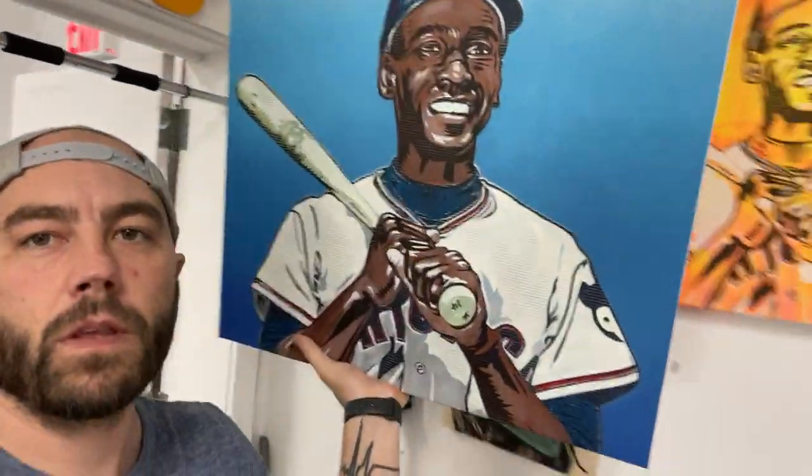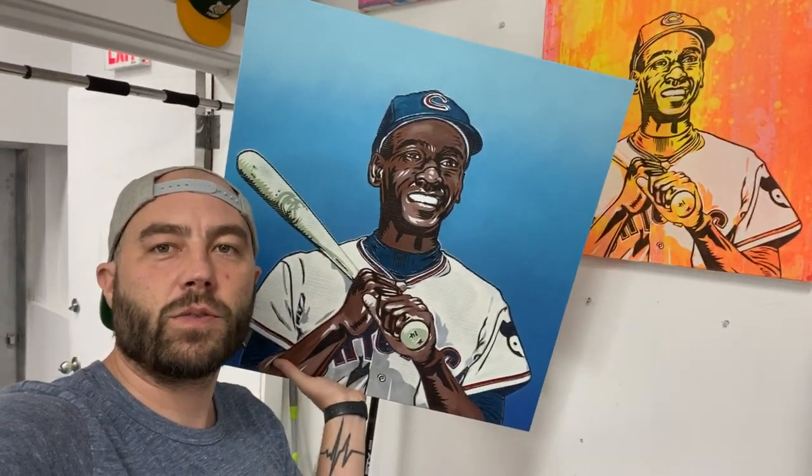It's for an Ernie Banks original one-of-one painting that I did — I'll actually show you guys the original painting. Okay, here it is right here. Good size, 24 by 24. The auction is doing pretty well. It ends this Sunday around 2 p.m., so keep an eye on that if you are an Ernie Banks fan, and it is benefiting the Negro Leagues Baseball Museum.